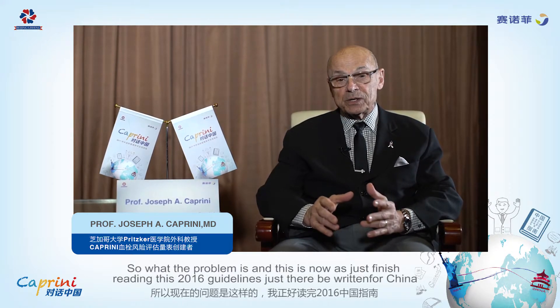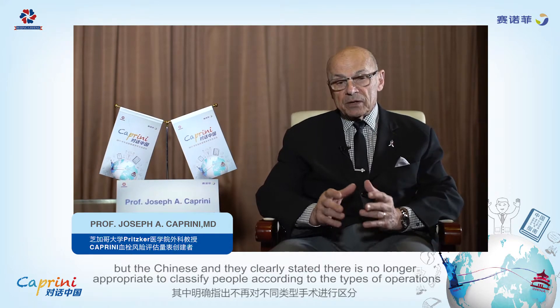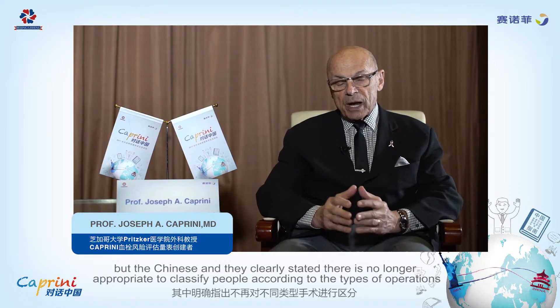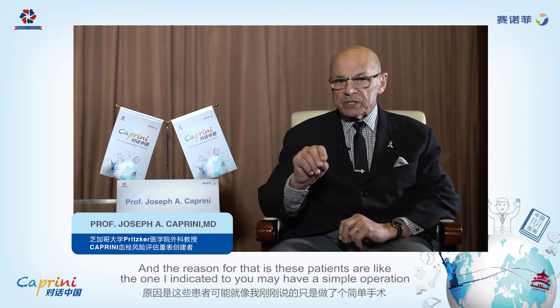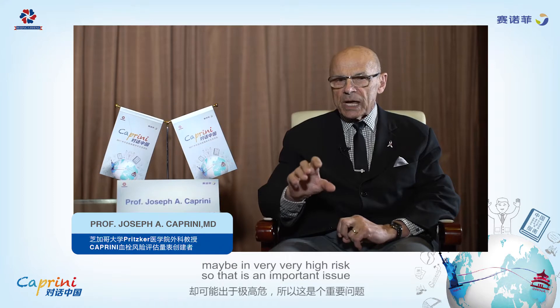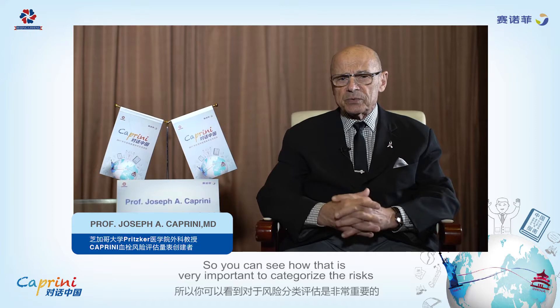I've just finished reading the 2016 guidelines that have been written for China by the Chinese, and they clearly state that it is no longer appropriate to classify people according to the type of operation. The reason is that patients like the one I described may have a simple operation but be very, very high risk. So it's very important to categorize the risks properly.